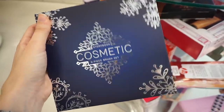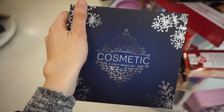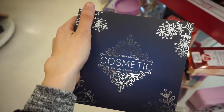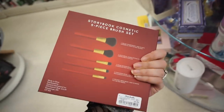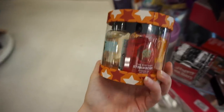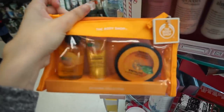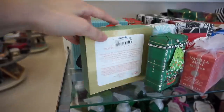They have tons of these Storybook Cosmetics brush sets for $10. I'm not sure if it's the same brand that makes those rose brushes, but they have a ton of these. I have the red one from Storybook - same price, $10. And they have this Body Shop Jingle Gel Rock little set for $13 - very cute.